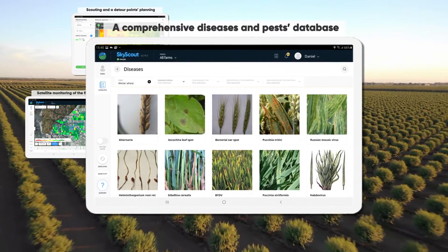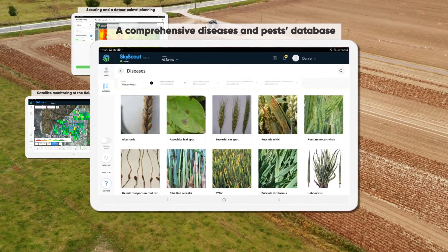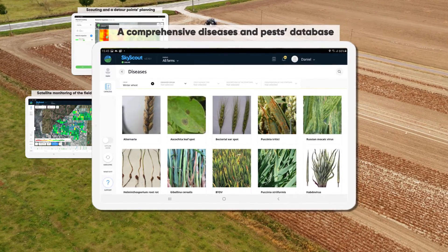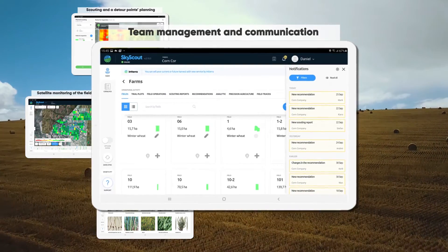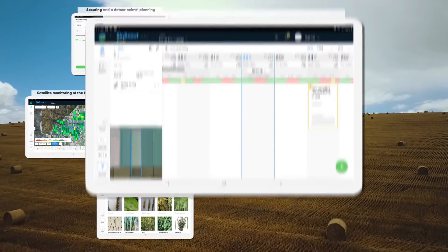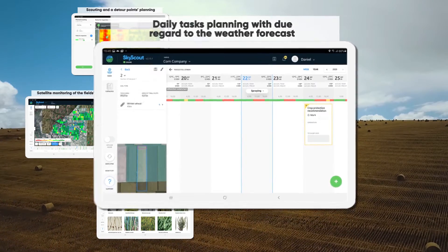3. A comprehensive diseases and pest database — all information is at your fingertips, even when you're in the fields with no internet access. 4. Team management and communication — set and control tasks for the agronomy department. 5. Daily task planning with due regard to the weather forecast.